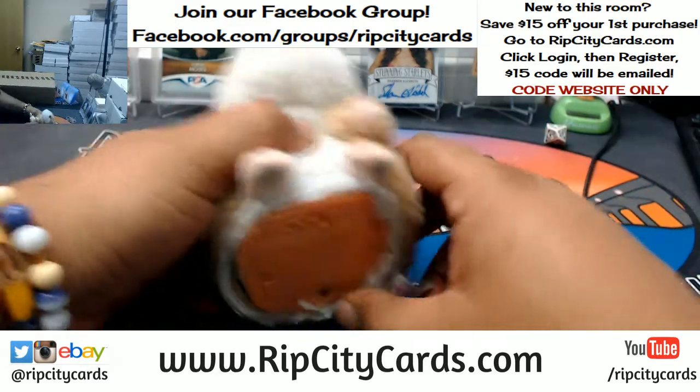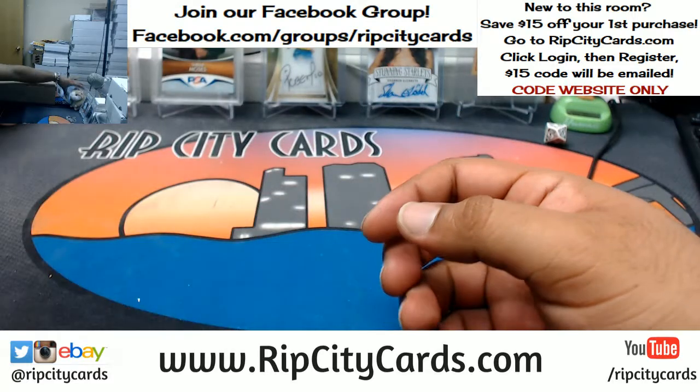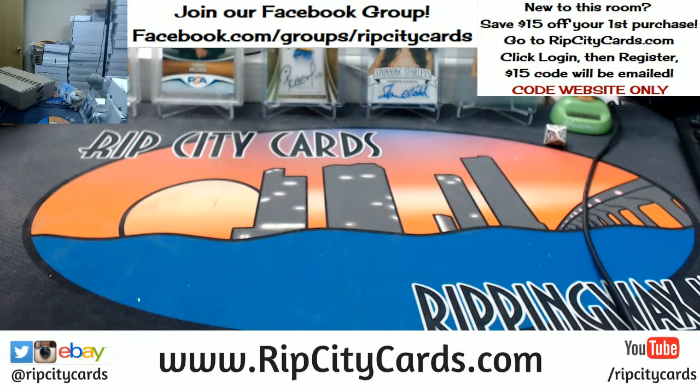And as always, good luck everybody. Thank you Abraham. Alright, so let's open this up and take 5 boxes out and let's get to ripping.